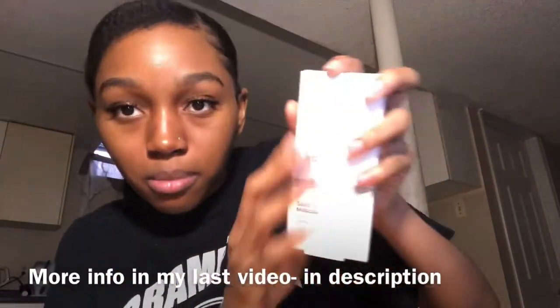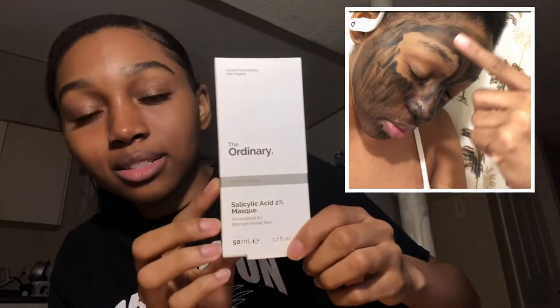The next thing I got is the AHA masque. I only put it on for 10 minutes, once a week. I don't really have acne-prone skin so it's not really necessary to use it twice a week, though you can. My goal for my skin is to reduce hyperpigmentation and textured areas. This mask is oil-soluble, meaning it attracts oil and pulls it out from your pores, leaving your pores clean and happy.